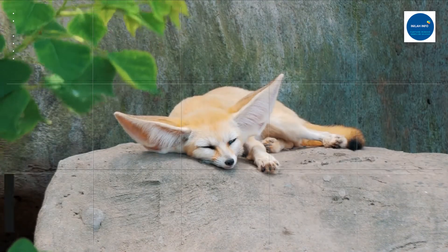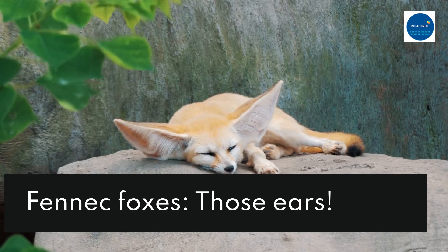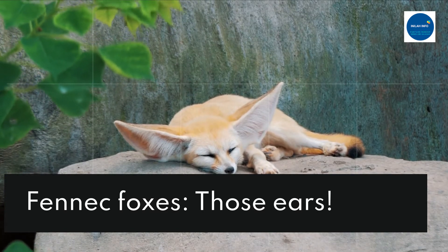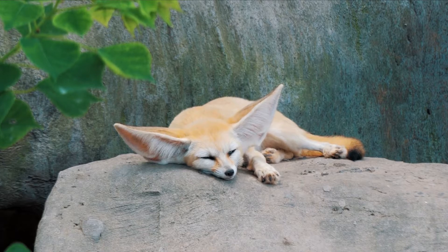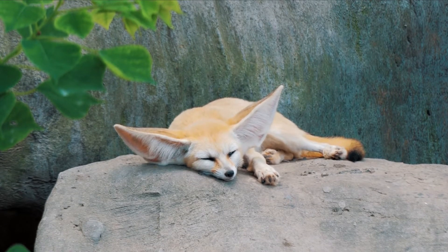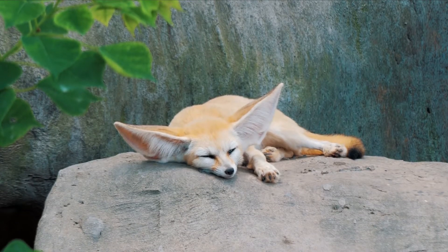Fennec foxes have the largest ears relative to their body size of any member of the canine family, which includes foxes, dogs, wolves, and jackals. They don't just use their ears to track prey underneath the sand — they also use them to dispel heat. This is especially useful in places like the Sahara Desert, where temperatures can climb to 50 degrees Celsius, or about 122 degrees Fahrenheit.